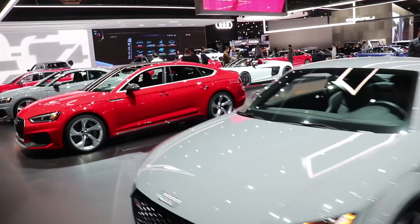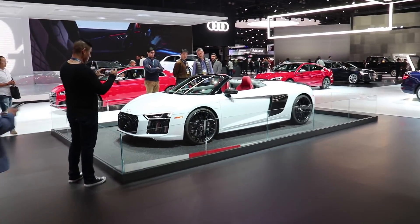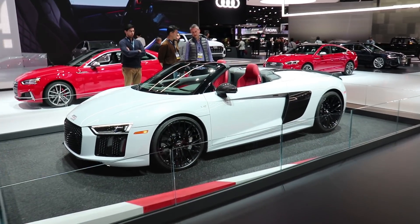So when I come to the Audi booth, I am only trying to locate the nearest R8. Found it. We've got a Spyder.